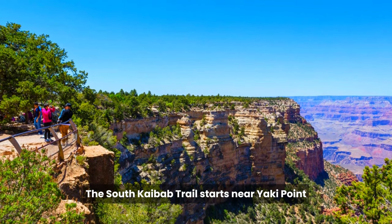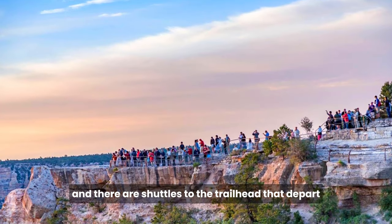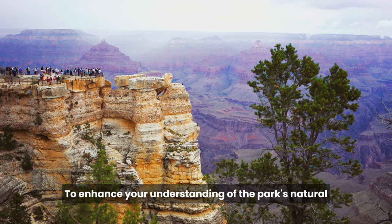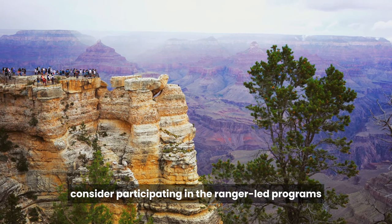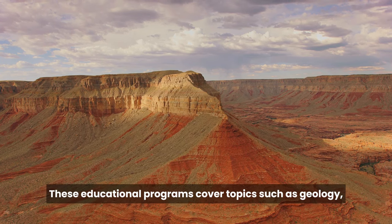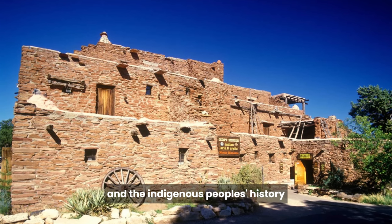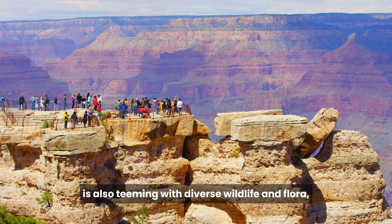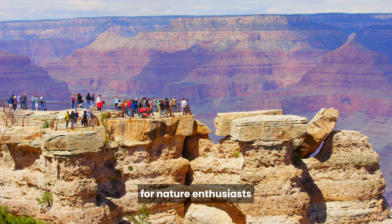The South Kaibab Trail starts near Yaki Point, and there are shuttles to the trailhead that depart from the Grand Canyon Visitor Center. To enhance your understanding of the park's natural and cultural history, consider participating in the ranger-led programs available throughout the year. These educational programs cover topics such as geology, wildlife, and the indigenous people's history in the area. The South Rim is also teeming with diverse wildlife and flora, making it an excellent destination for nature enthusiasts.